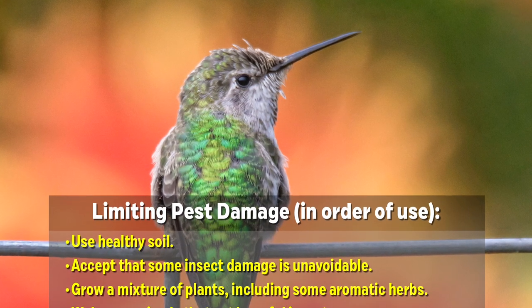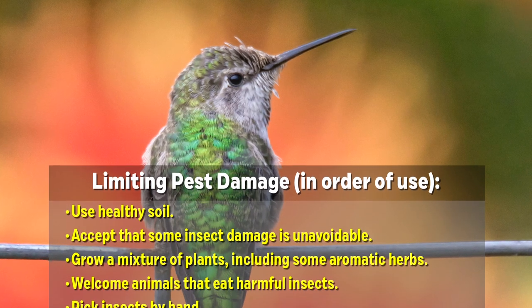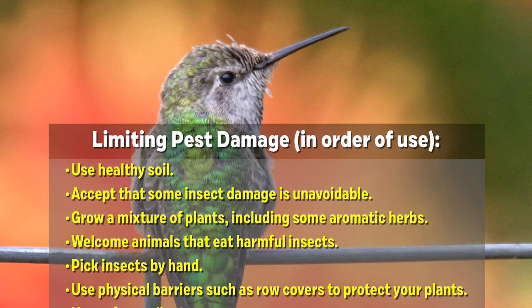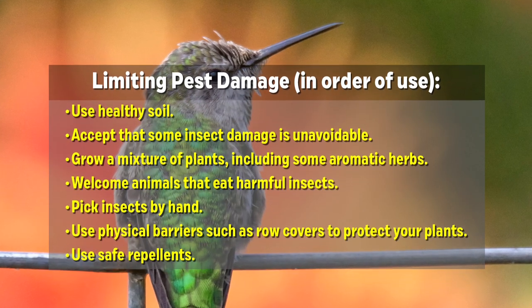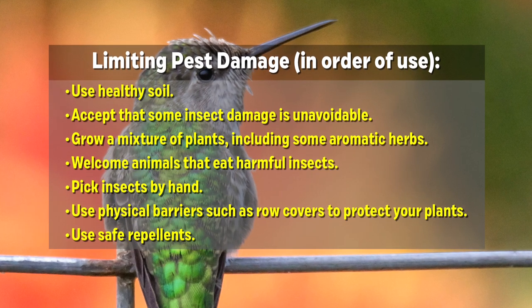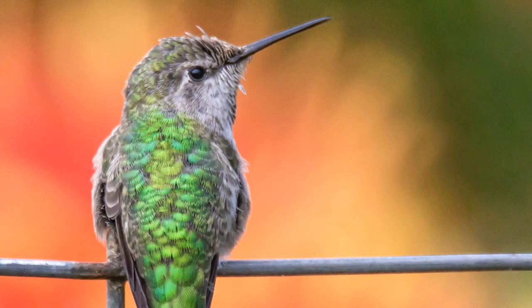Integrated pest management, or IPM, is a much better approach. This means using a mix of different strategies, starting with the safest and simplest ones. If these strategies fail, you take progressively stronger measures until your insect problem is under control. These strategies, roughly in the order they should be used, include the following.